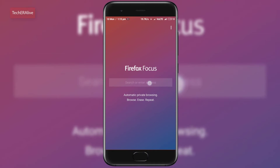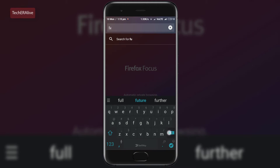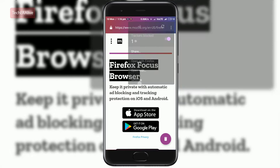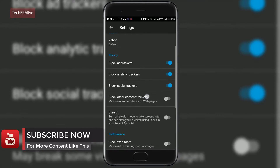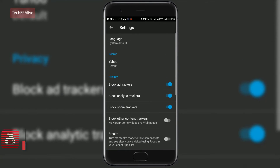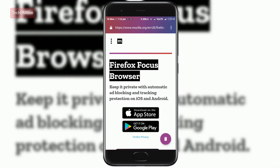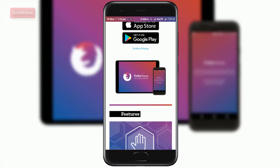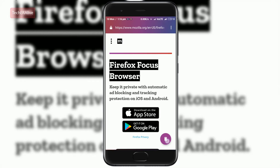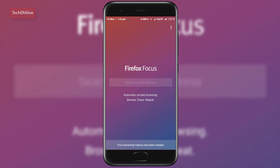Next app is Firefox Focus. Firefox Focus is a privacy-oriented browser that's been around for a few months on iOS and recently launched on Android. Basically it is a full-time incognito mode browser and it has a few tricks that make sure ads and tracking cookies won't follow you around. Under the settings menu, you can view features like a blocker for ads, analytical or social trackers on the sites you visit. It blocks a wide range of online trackers from the moment you launch to the second you leave. It erases history, passwords and cookies the moment you hit the trash button.